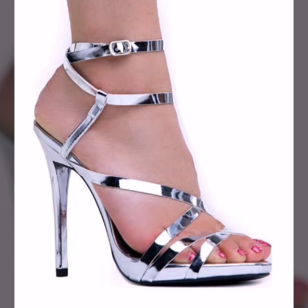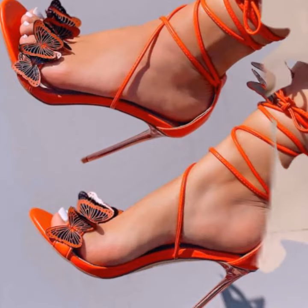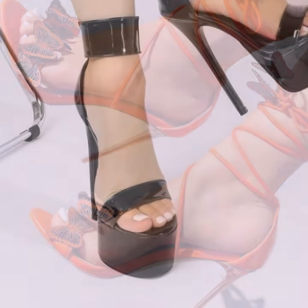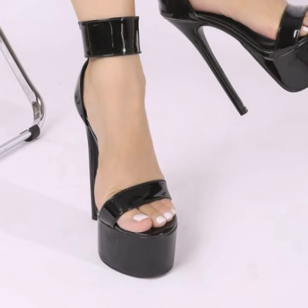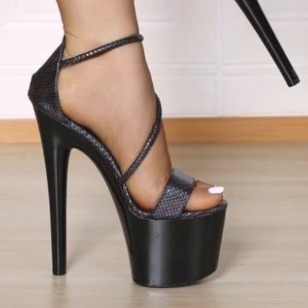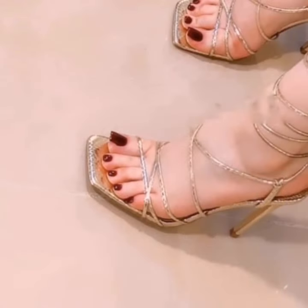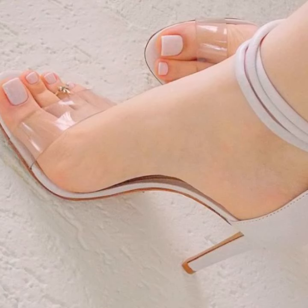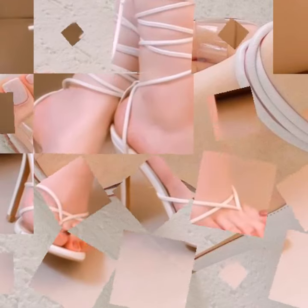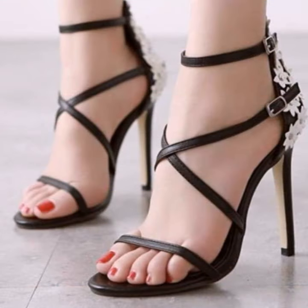Hello friends, welcome back to my YouTube channel. Today I will talk about the most beautiful and most trendy women's high heel designs — super high heel designs, most beautiful and trendy heel designs and ideas for stylish ladies. Friends, how are you? I'm fine. I hope you are enjoying the best condition of health. I am back again with the most stylish, most demanding collection of beautiful and trendy women's stylish heel designs.